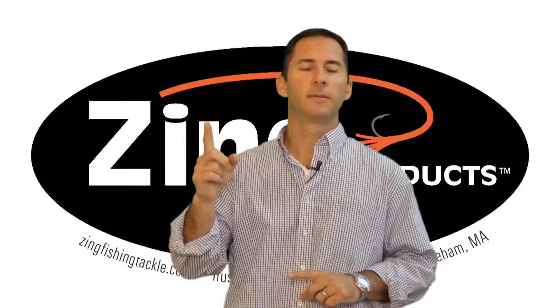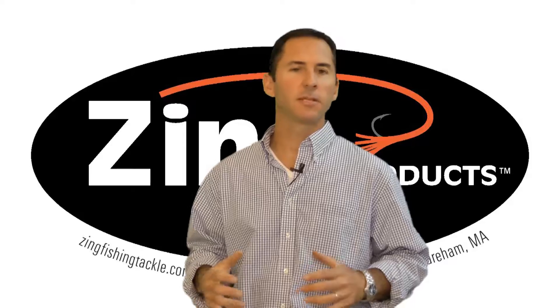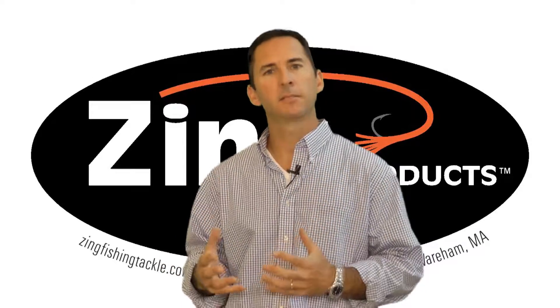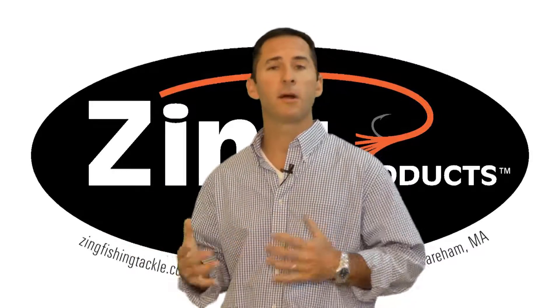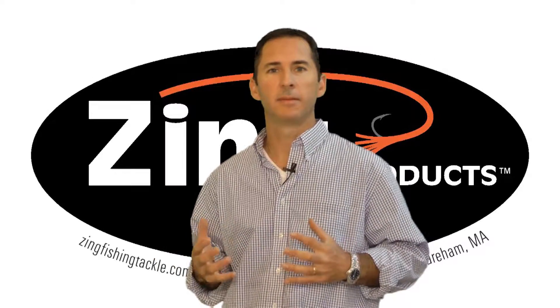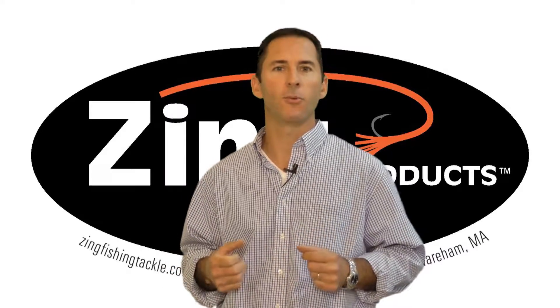Myth number one: expensive is better. That's simply not true at Zing Products. We use the best components for that particular application. Sometimes they're more expensive, but oftentimes they're more reasonable. Let me give you an example. If you're a carpenter, you're not going to use a golden hammer to do your work.